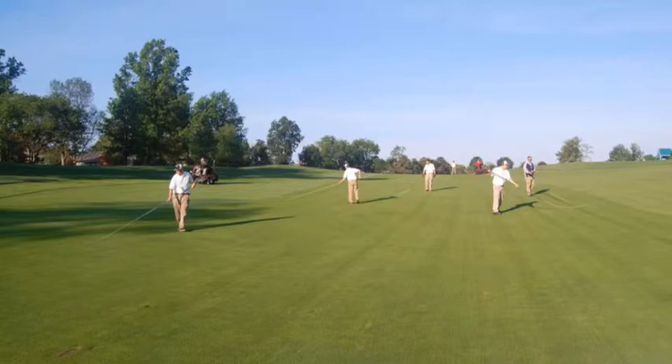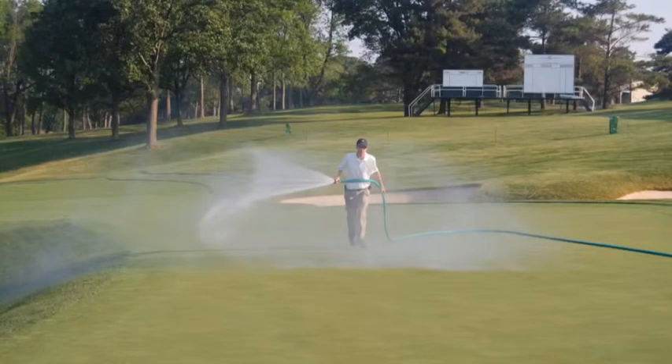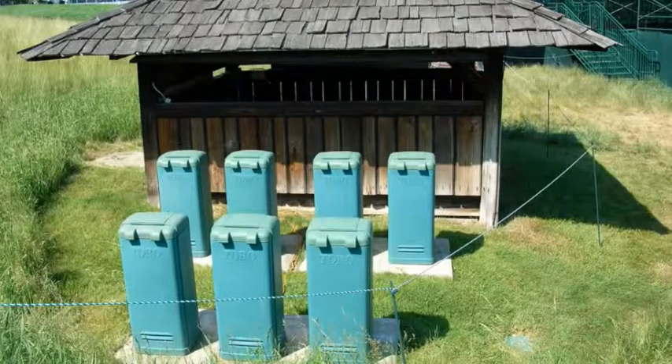Fairway clipping removal or dew removal is a morning practice. During tournament week, hand watering is the primary means of irrigation, which is done prior to play in the morning or after play has been completed in the afternoon. Generally, the automatic irrigation systems are used sparingly, if at all, during tournament week because of the potential to overwater or underwater.